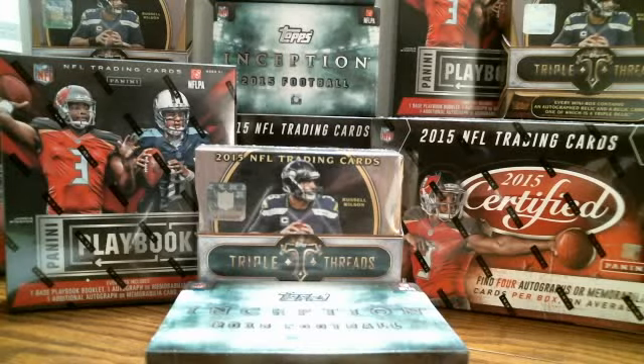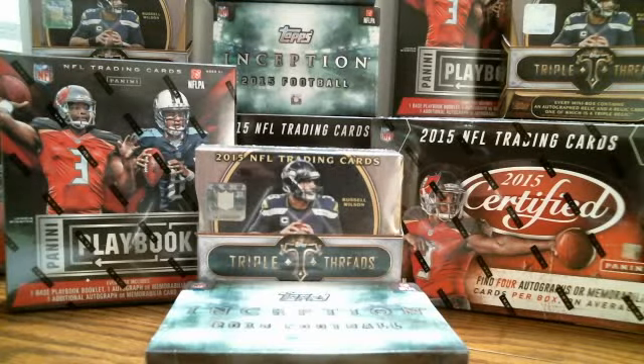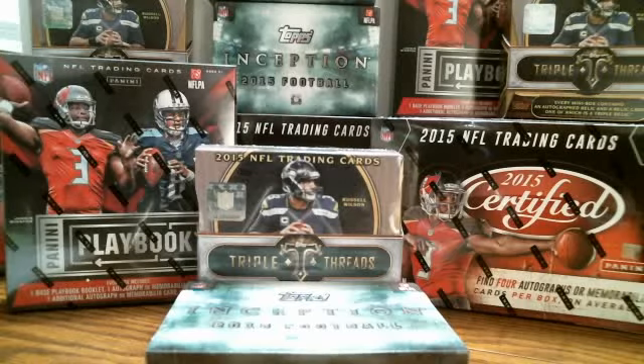Hey guys, this is Chris with C&L Collectibles, January 16th, 2016. Sorry guys, I just got a message and was checking it — they're not in this break so I'll get back with them. It's 9 o'clock.